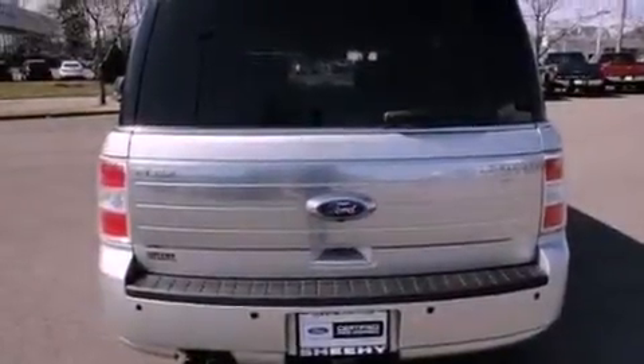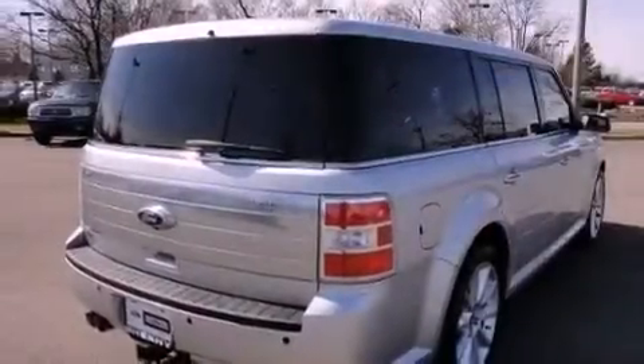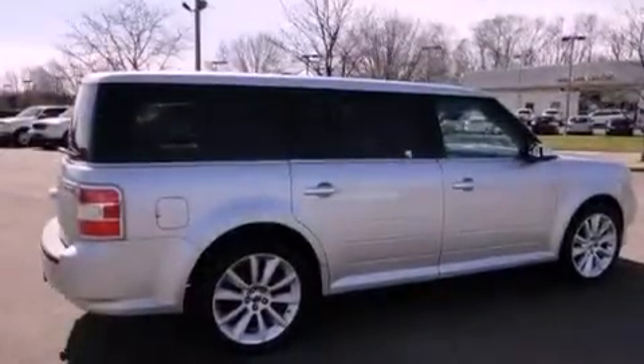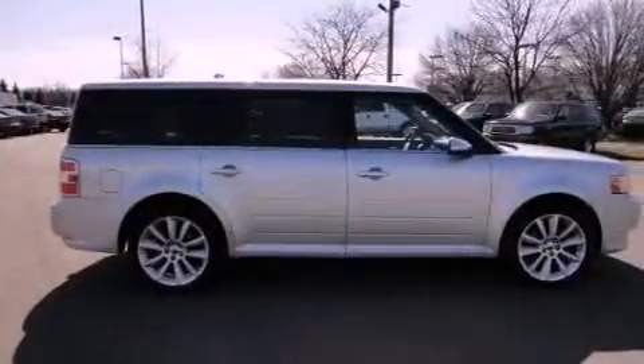The following features are also included: aluminum wheels, memory settings for the driver seat's positions so you can recall your favorite position with the push of one button, a power rear lift tailgate, a premium audio system, and leather seats.